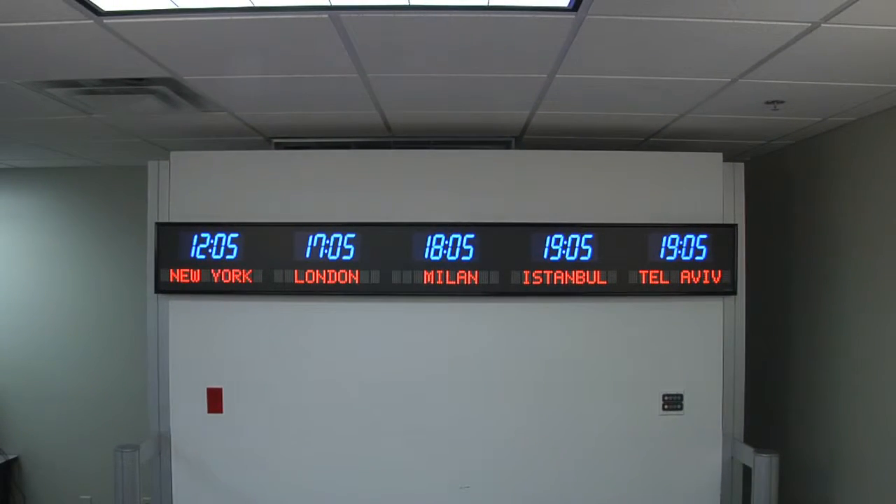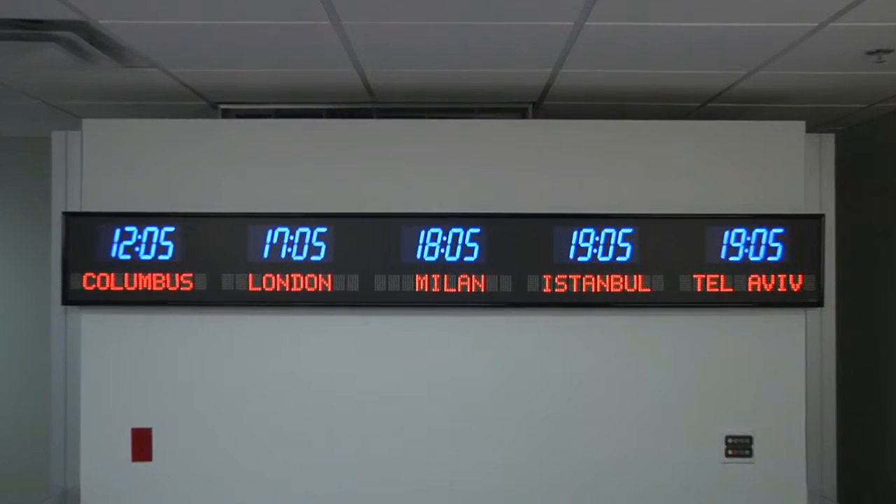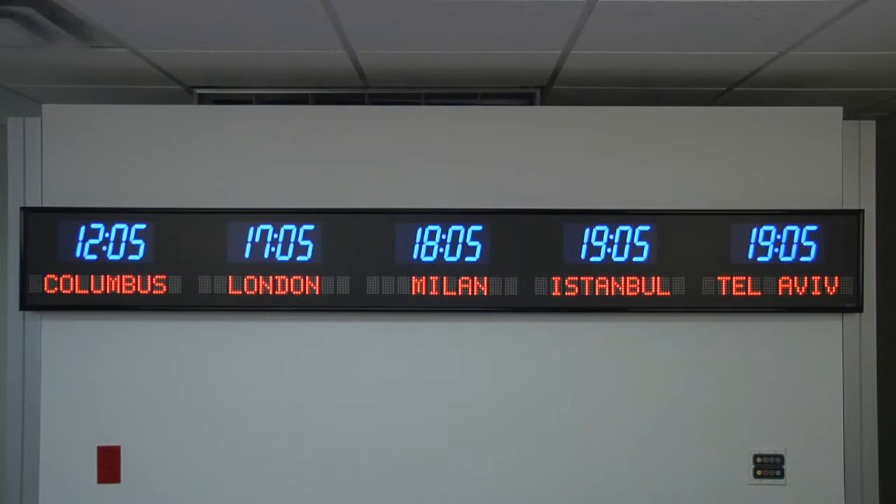Choose between a USB or Ethernet PC interface. This unit is easily viewable from up to 100 feet away. The dimensions of this clock are 99.25 inches wide by 12.25 inches tall.